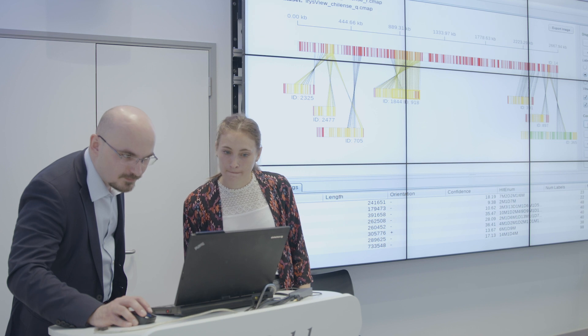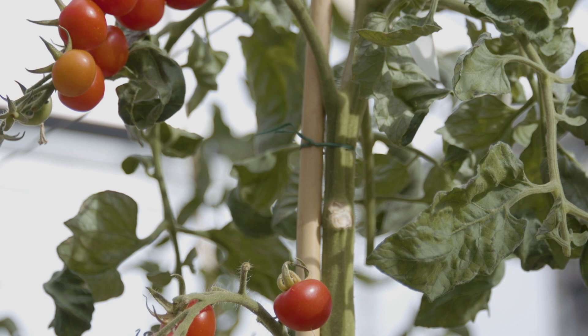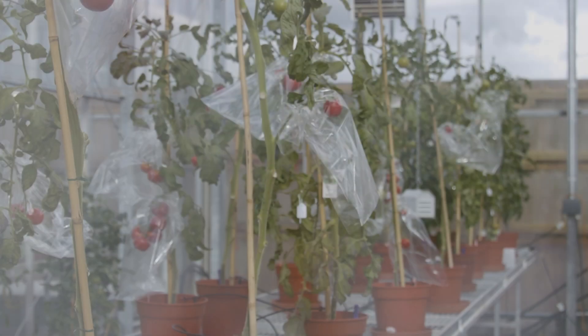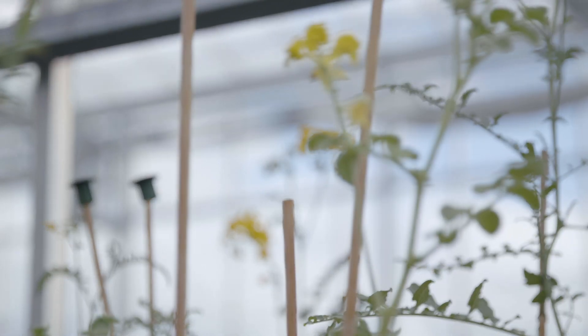My thesis involved developing a bioinformatics pipeline integrating Bionano optical mapping, which is a new genomic technology, into the current genome assembly of Solanum cheesemanii, which is a species of tomato that grows in arid desert regions. Solanum cheesemanii is important to food security research.